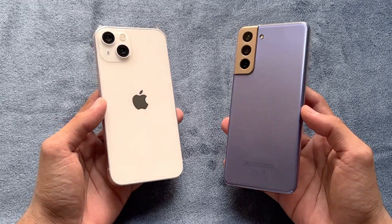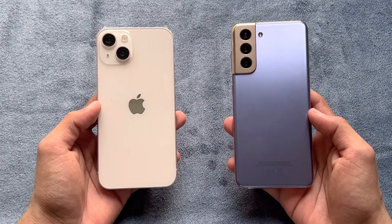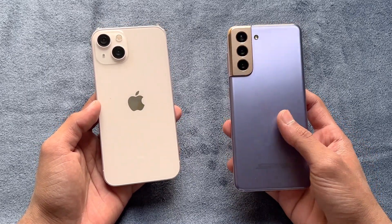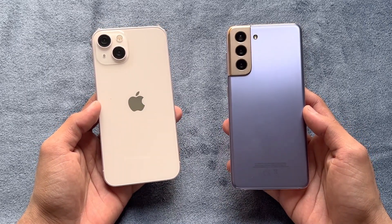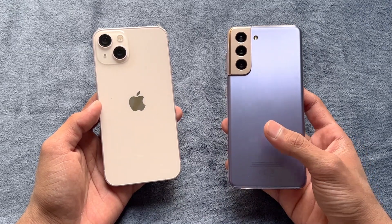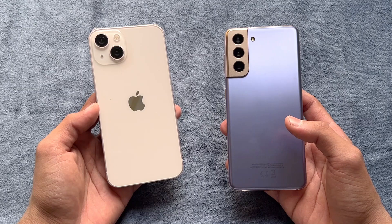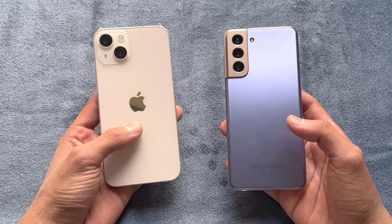Hey guys, what's up — I am back with a brand new video and it's time to do a speed test comparison between the iPhone 13 versus the Samsung Galaxy S21. The S21 is powered by the Samsung Exynos 2100 processor with 8GB of RAM, while the iPhone 13 is powered by the Apple A15 Bionic chipset with 4GB of RAM.